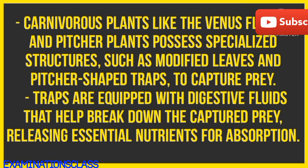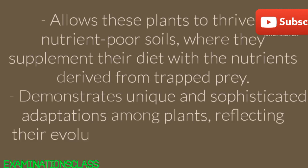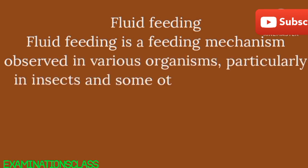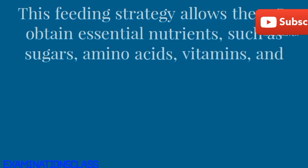Characteristics: commonly found in carnivorous plants that supplement their nutrient intake by trapping and absorbing insects and small animals. Carnivorous plants like the Venus flytrap and pitcher plants possess specialized structures, such as modified leaves and pitcher-shaped traps, to capture prey. Traps are equipped with digestive fluids that help break down the captured prey, releasing essential nutrients for absorption. Allows these plants to thrive in nutrient-poor soils, where they supplement their diet with nutrients derived from trapped prey. Demonstrates unique and sophisticated adaptations among plants, reflecting their evolutionary response to nutrient limitations.